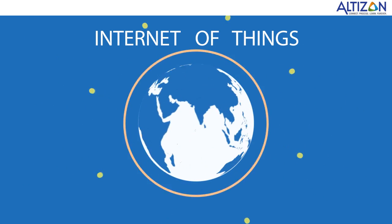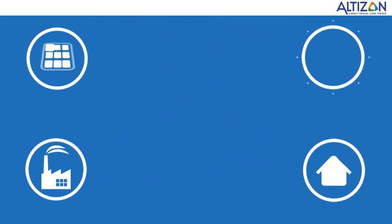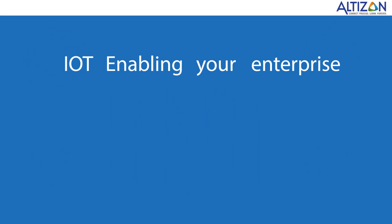Where the physical world seamlessly interacts with the digital universe. Unlock the power of IoT for your business using Altazone's Daytonas platform, the world's leading enterprise platform for IoT.